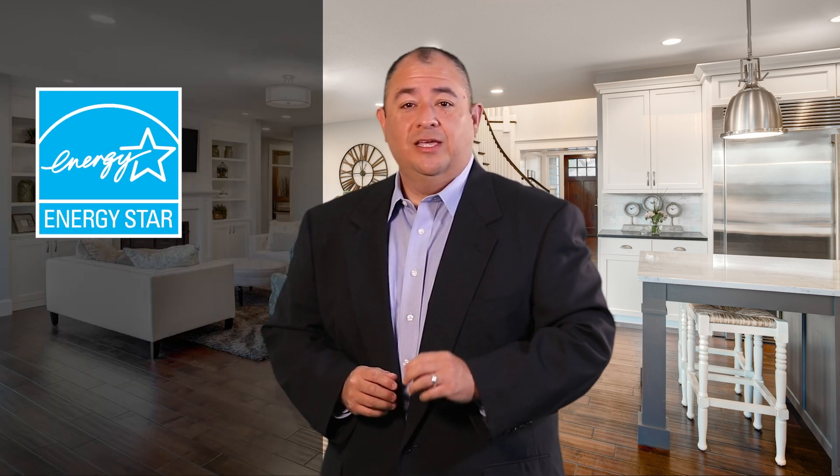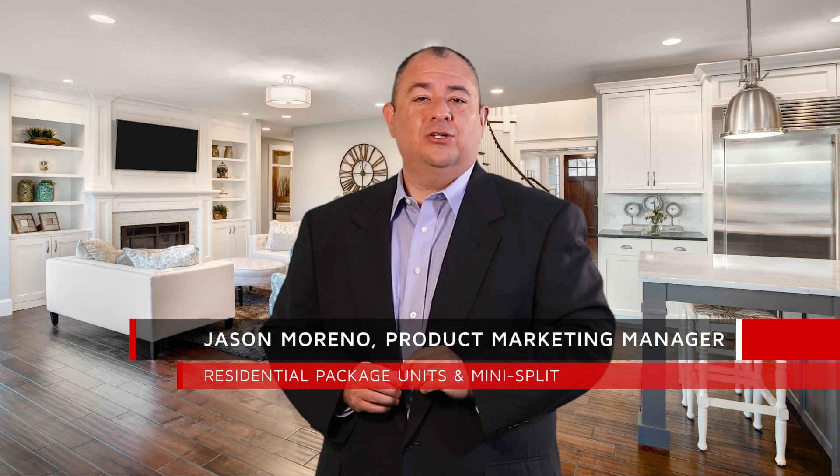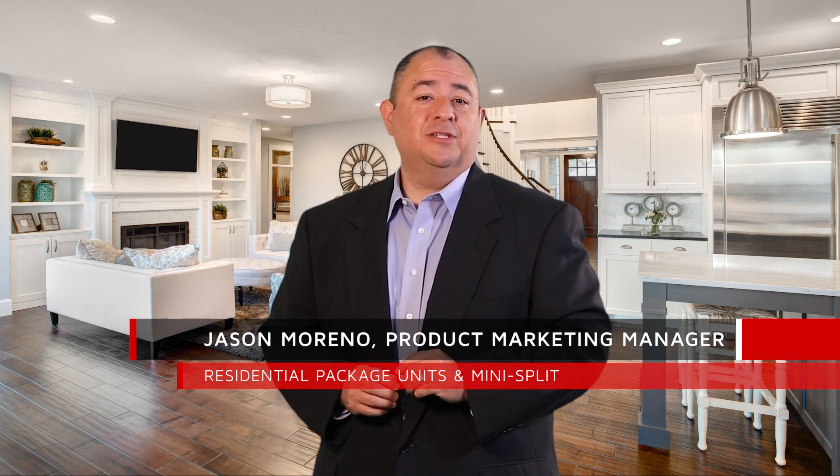When it comes to residential package units, Lennox has you covered. We offer the most common performance levels with industry competitive options including Energy Star, two-stage heating, and now we are introducing new features across our product line making installations even easier. Hi, my name is Jason Moreno and I'm your product marketing manager for residential package units and mini splits here at Lennox.